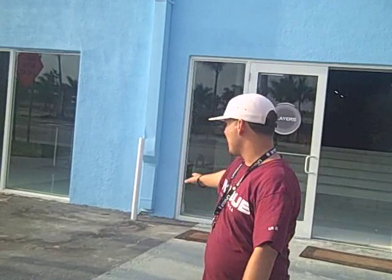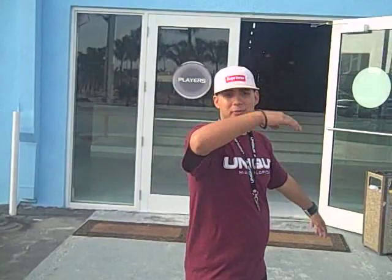Right here where I'm standing, this will be where the blue carpet is going to be — stand and repeat, people take pictures. This is definitely the entrance. Follow me inside.